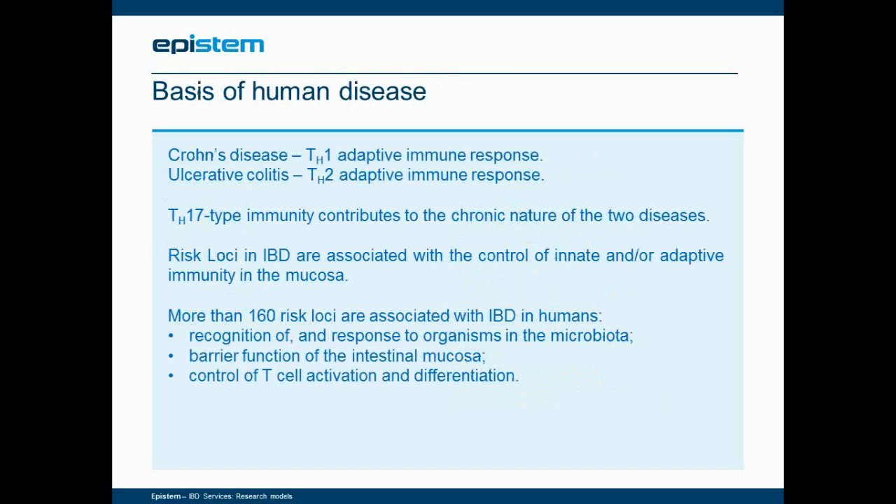Although the disease presentation is similar, the underlying immunology for the two diseases is different. Crohn's has a TH1-type immunity underlying its pathology, while ulcerative colitis is generally thought of as a TH2-type immunity, with TH17 immunity contributing to both diseases in terms of their chronic nature. On a genetic basis, more than 160 risk loci have been found to be associated with IBD in humans, generally associated with the control of innate and/or adaptive immunity, including the recognition and response to microorganisms in the gut, the barrier function of the intestinal mucosa, and the control of T-cell activation and differentiation.